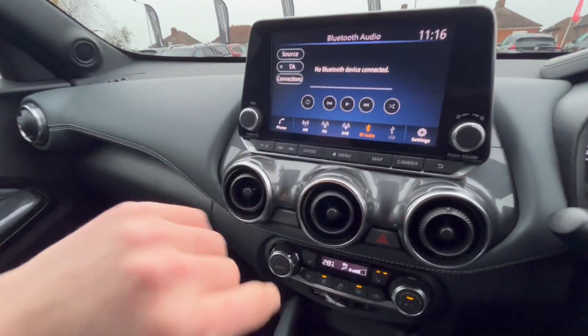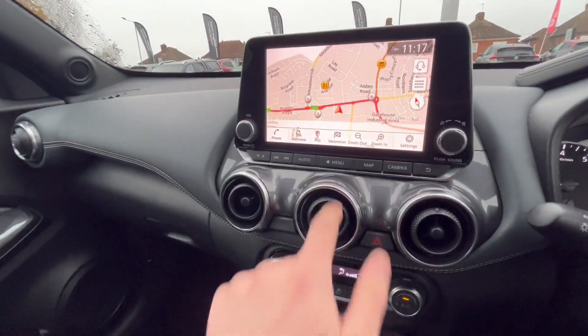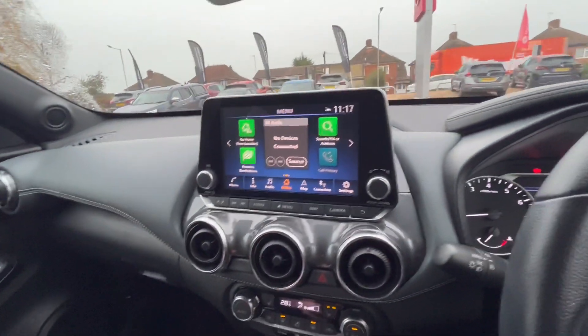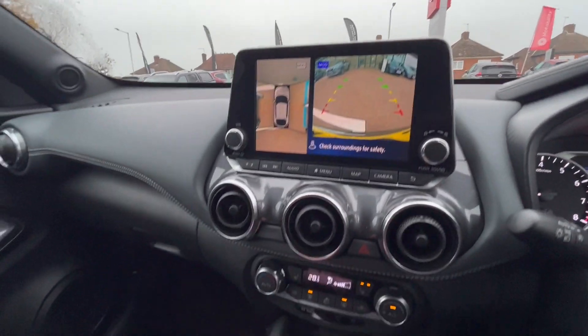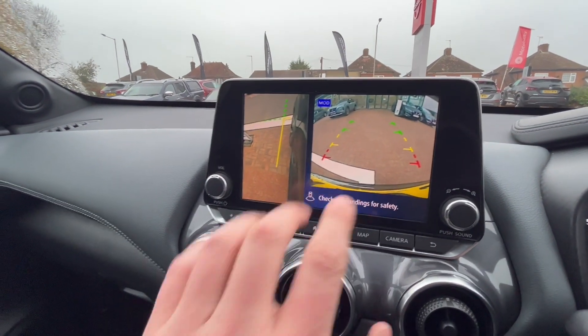You have this lovely pop-out touchscreen here, which makes it nice and easy — you don't have to take your eyes off the road. You've got maps built in, Apple CarPlay, and Android Auto, all coming up on this screen. The cameras come up automatically as soon as you put the car in reverse. You've got the 360 bird's-eye view, and if you get too close to something in front the cameras activate too — great for protecting those lovely alloys. There's also a camera underneath the wing mirror.